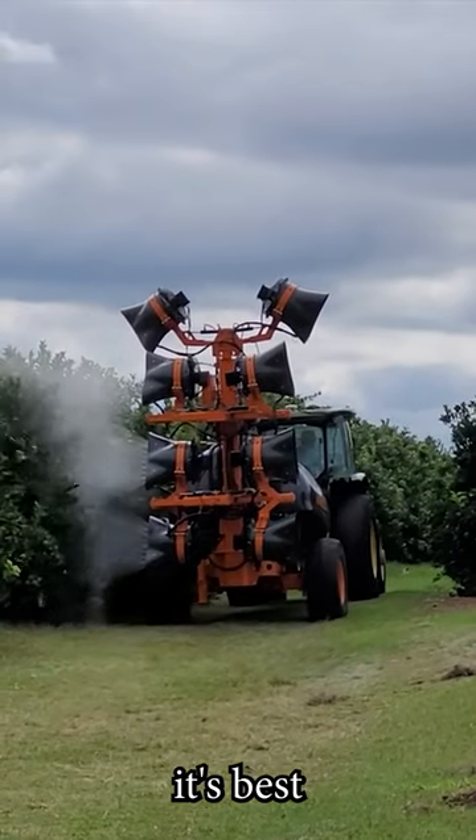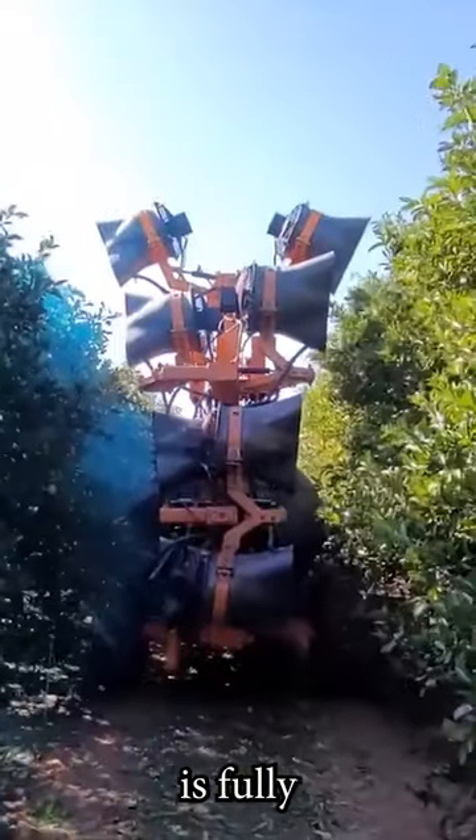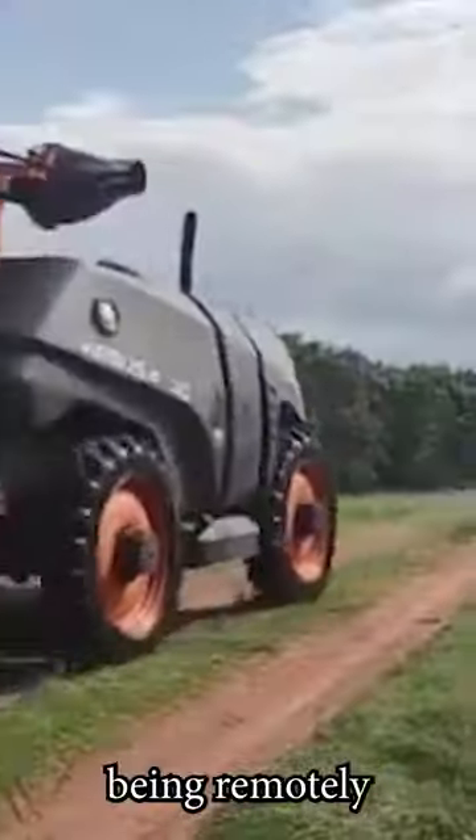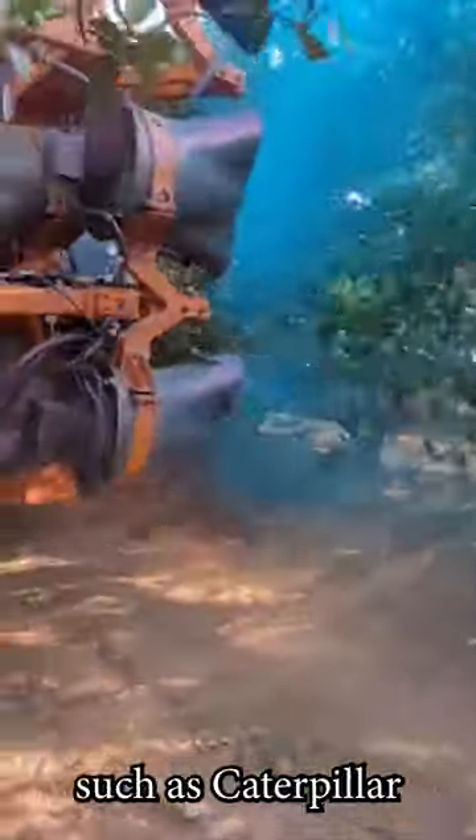Of course, it's best if there are no humans in the driver's seat during operation, so this machine is fully autonomous. Being remotely controlled, the only things at risk are the pests, such as caterpillars.